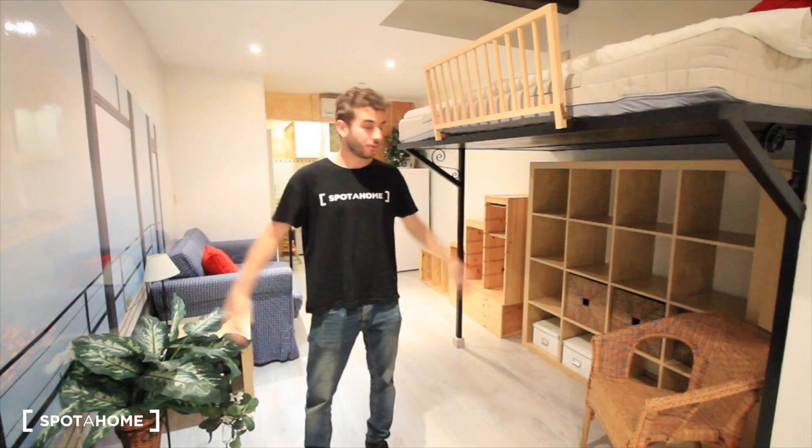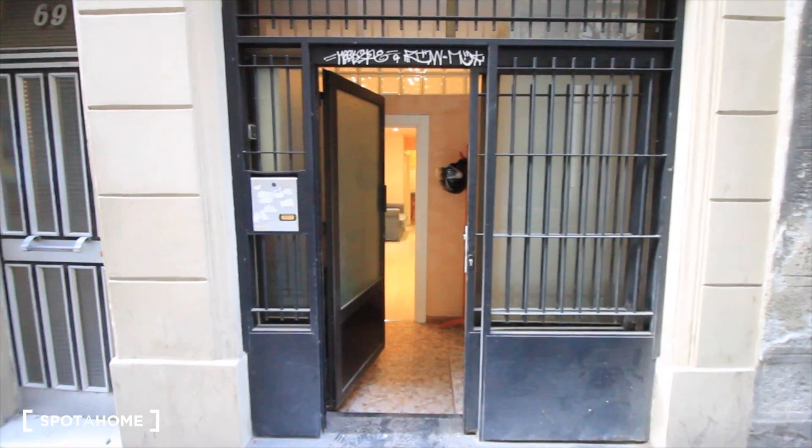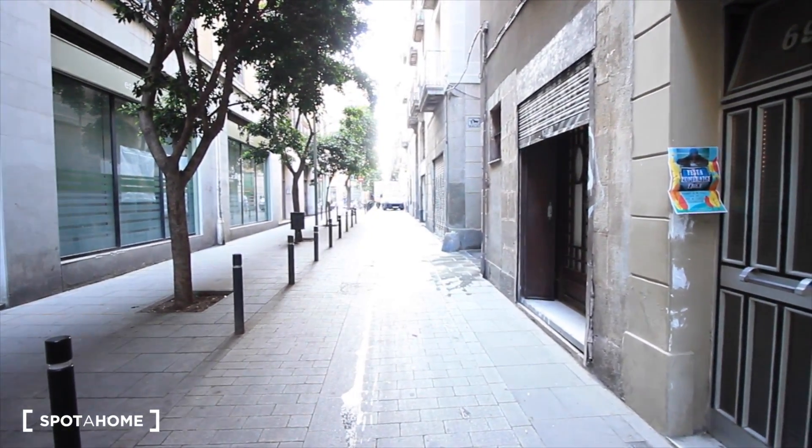Here we have this studio, perfect for a person. Let's see the rest of it — the bathroom, kitchen. So this is our apartment, our loft, here on the ground floor. This is Street Carretas, just in El Raval.